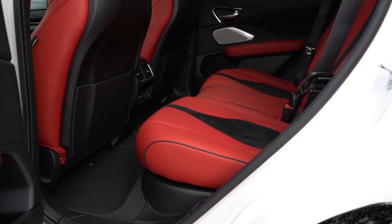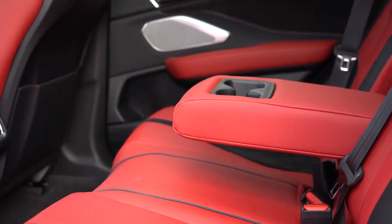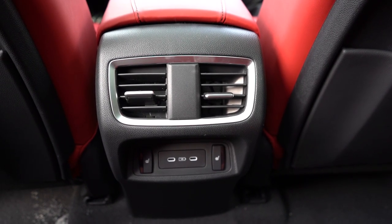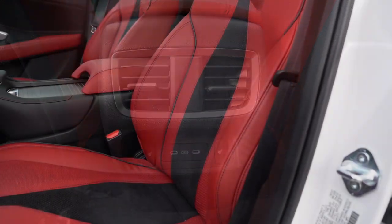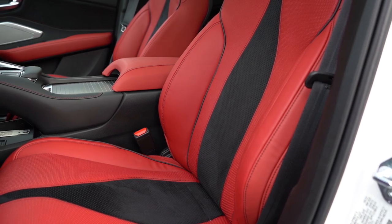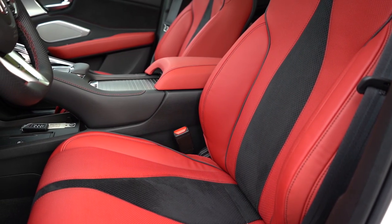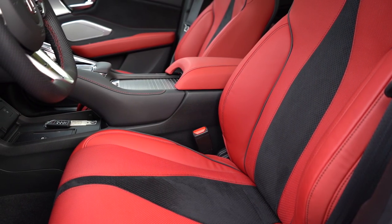Moving up to rear legroom — that comes in at 38 inches. For reference, I'm an even 6 feet tall. There is a rear center armrest with cup holders coming standard, rear ventilation coming standard, USB charging ports, and heated rear seats on the Advance trim level. Making our way up to the front seats — 12-way power-adjustable front seats with power lumbar come standard, and heated front seats also come standard. I've had them on this whole drive today. Ventilated front seats are available on the A-Spec trim level and up.